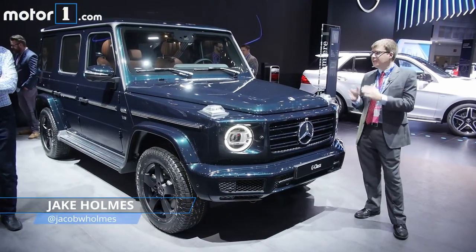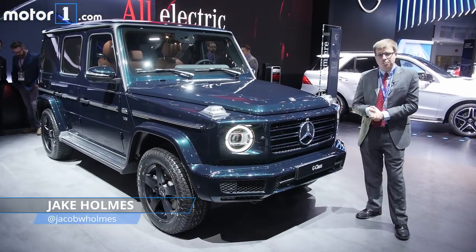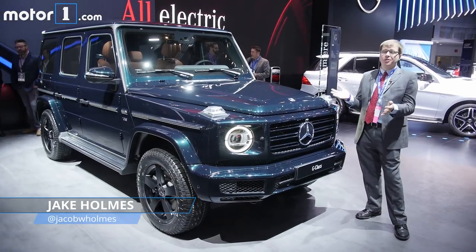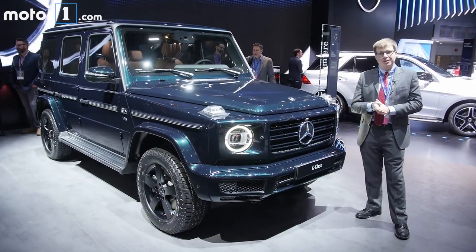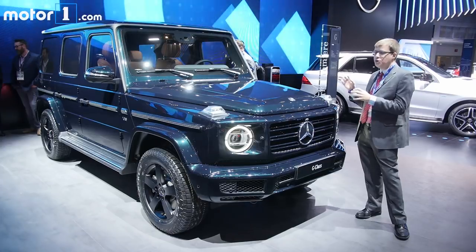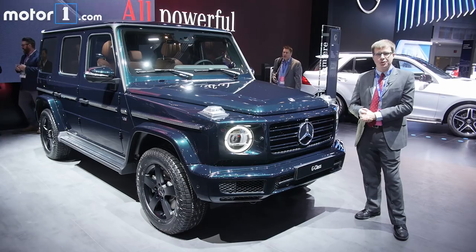The Mercedes-Benz G-Class. We've loved this thing for a long time for its rough-and-tumble nature and its no-nonsense approach to off-roading. But it's also been a very long time since the G-Class has really changed, which is why we're so excited to see this 2019 model. It really is all new — it's longer, wider, lower, with a completely new interior. Let's go take a look at what's different.